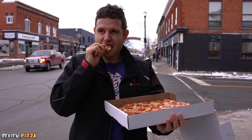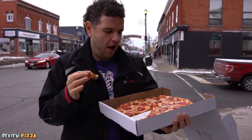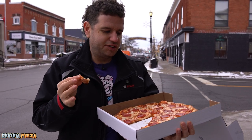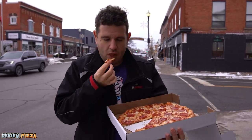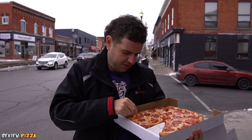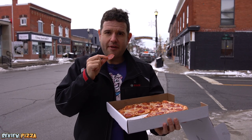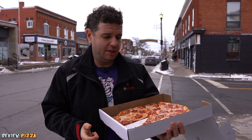My guess is the crust could have maybe proofed a little bit longer. But the crust tastes good, sauce tastes good. I'm tasting the sauce way more than the cheese and the pepperoni, but there's good flavor on the pepperoni. It's a good pizza.